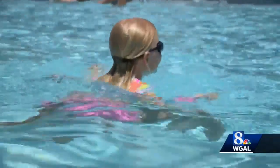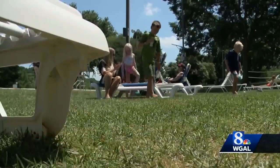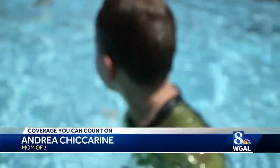We are in the sun all the time. Before they jump in the pool, the Chickareem family loads up on the sunscreen. We pretty much reapply anytime they're out of the pool and I can get access to them. Or if they're swimming for a long time, I will go and find them.